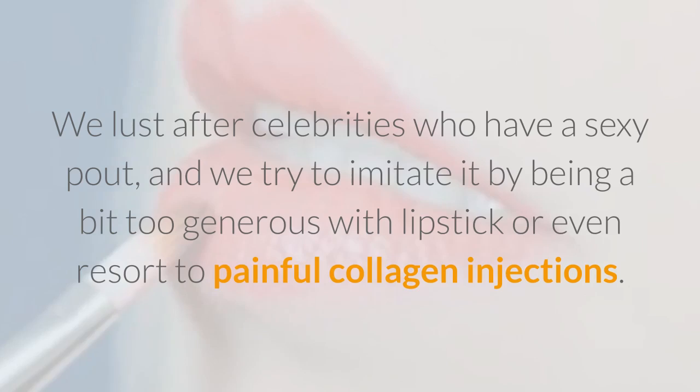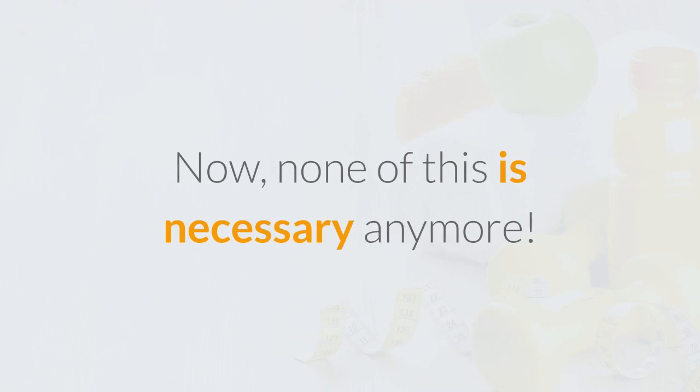Now, none of this is necessary anymore. You can give yourself fuller lips instantly with Idle Lips.